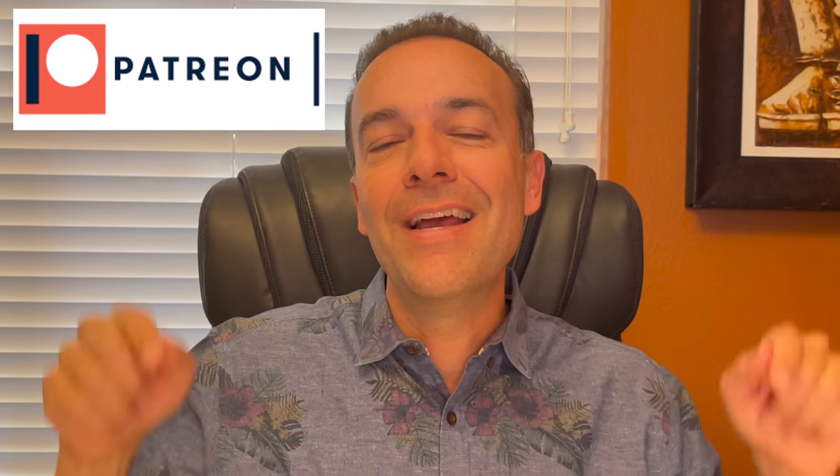If you'd like to get an alert as soon as we make trades similar to the three I spoke about in this video, check out the benefits of becoming a patron at the link in the description below. If you'd like to see more of the tips and tricks we use to consistently put cash flow into our pocket every month by selling options, check out the video series at the link in the description entitled 'Trade Options Like a Pro.' Until next time, happy investing, and we'll see you again soon.